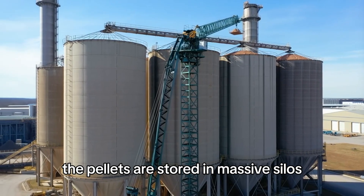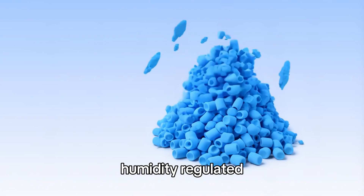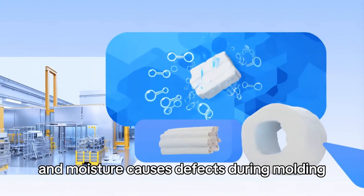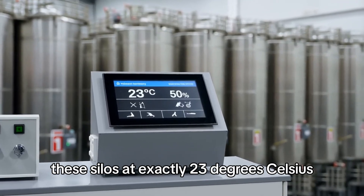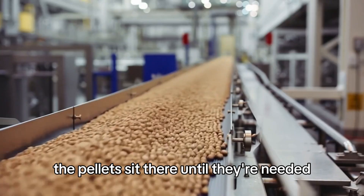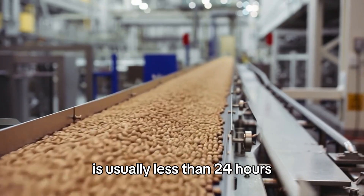The pellets are stored in massive climate-controlled, humidity-regulated silos at the factories, because plastic absorbs moisture from the air and moisture causes defects during molding. Lego maintains these silos at exactly 23 degrees Celsius and 50% humidity year-round. The pellets sit there until they're needed, which given the production volume is usually less than 24 hours.